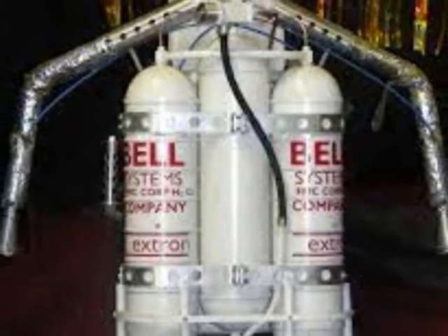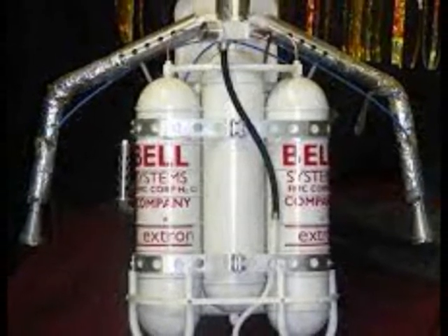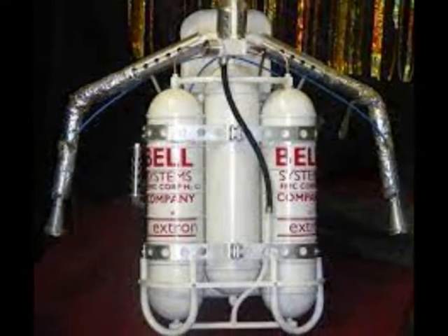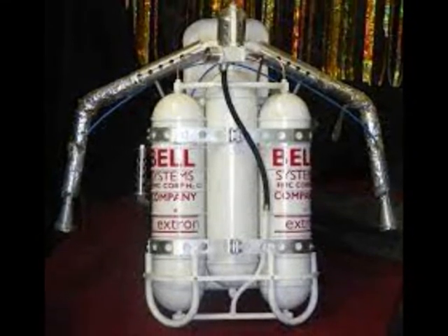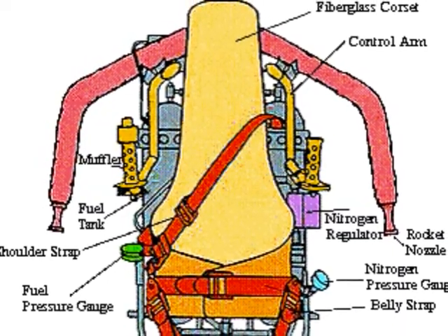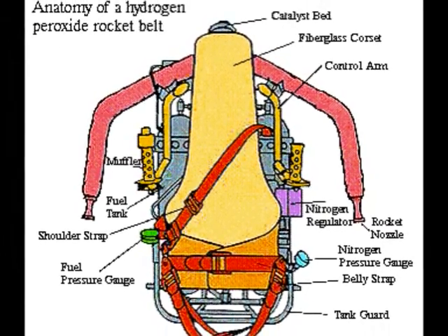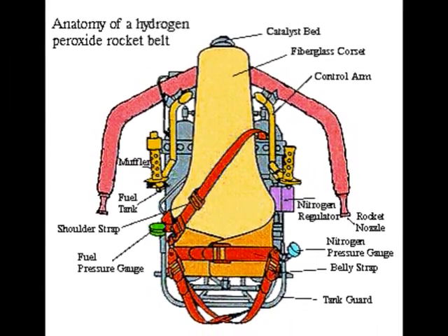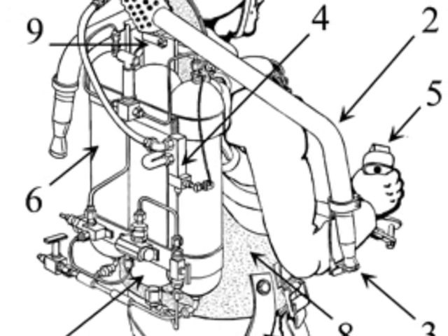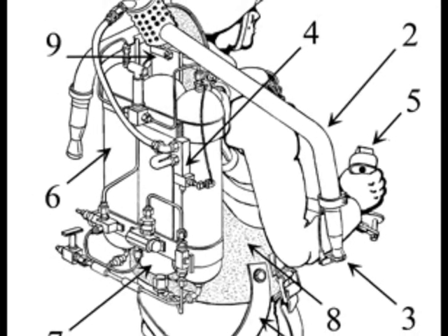Unlike the Schmidt pulse tubes, the rocket belt used a chemical reaction to produce high-pressure steam, which was then channeled through two bent, downward-insulated tubes behind the operator's back to produce enough thrust to enable a short flight. Even so, a heat-resistant flight suit was required when flying this unit. On the other hand, the German pulse tube operation required no special protective gear, as they were designed only for combat engineers and infantry units.